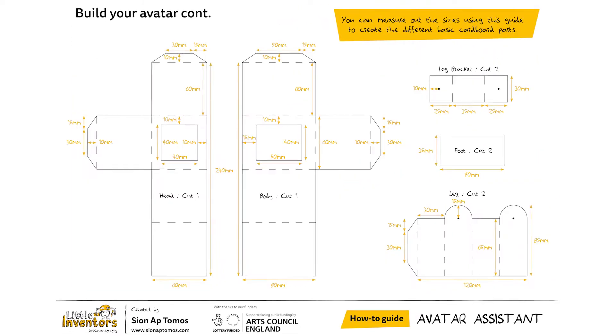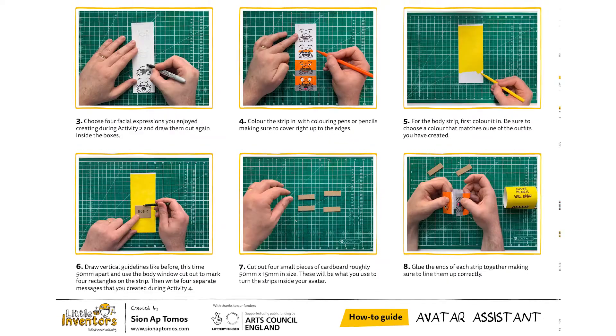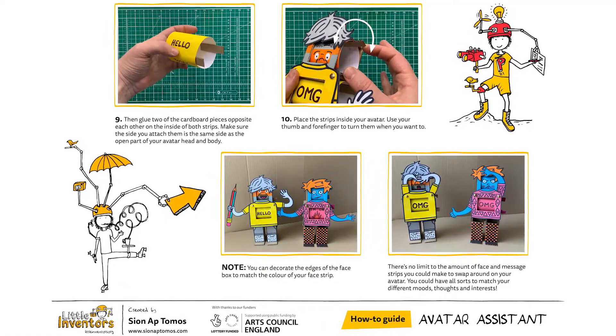So in my maker challenge, I've created lots of activities and how-to guides that will help you to create your own avatar assistant that you can customise just how you want — the different costumes, different kinds of faces — and also display different messages to help you communicate your thoughts, ideas and feelings.